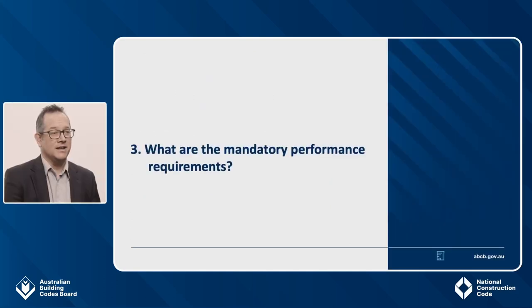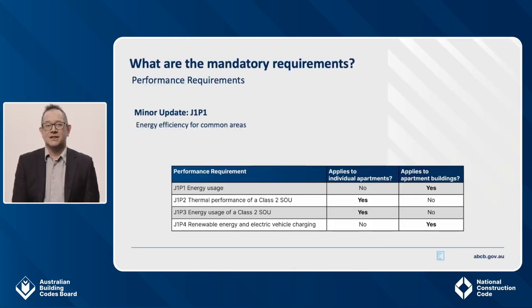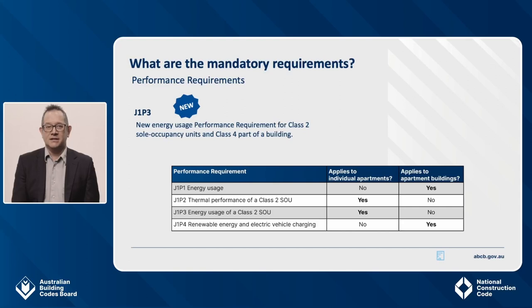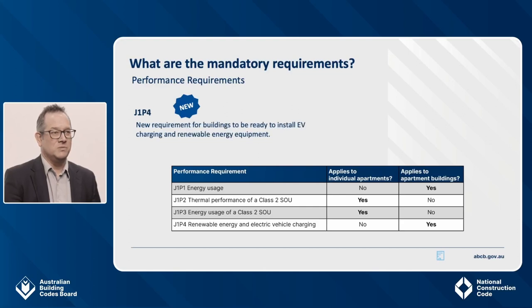I will now cover the mandatory performance requirements. There are four mandatory energy efficiency performance requirements that relate to apartment buildings. One is existing but updated, three are new. In this table, we can see which performance requirements apply to individual apartments and which apply to apartment buildings. The last new performance requirement is J1P4 and relates to EV charging and renewable energy equipment. I'll go through each in turn now.